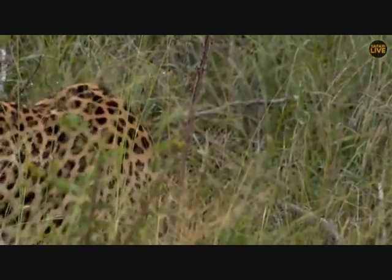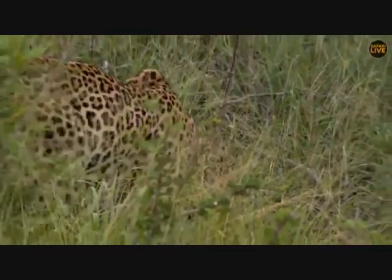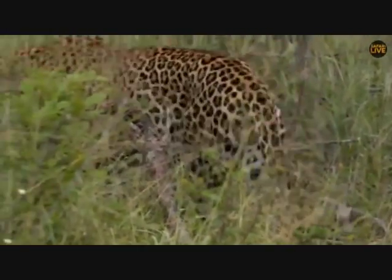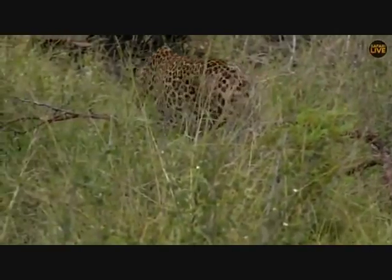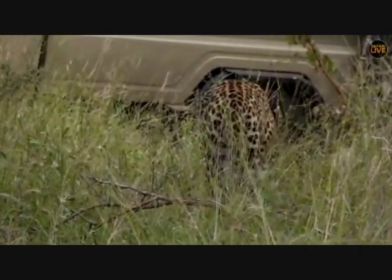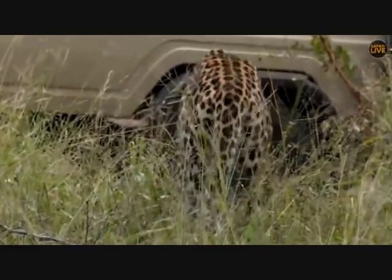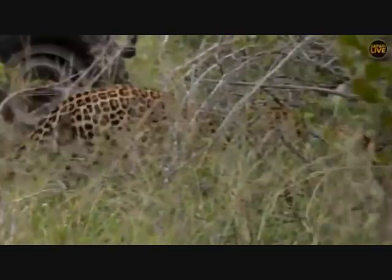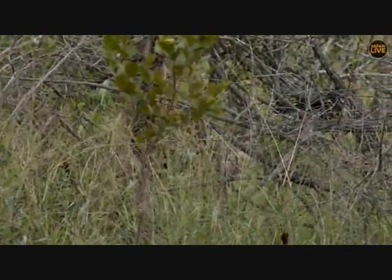There are also monkeys alarm calling — sounds like to the east of the brown ivory tree — but not alarming at Tingana. We're going to stick with him and see if he crosses out of the boundary. If he does, we'll go see what those monkeys are shouting at. In the meantime, let's send you back to Tristan.